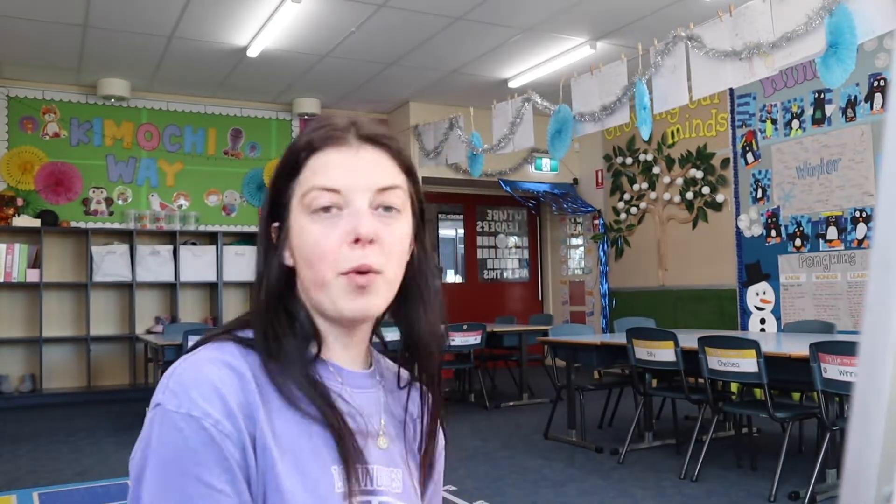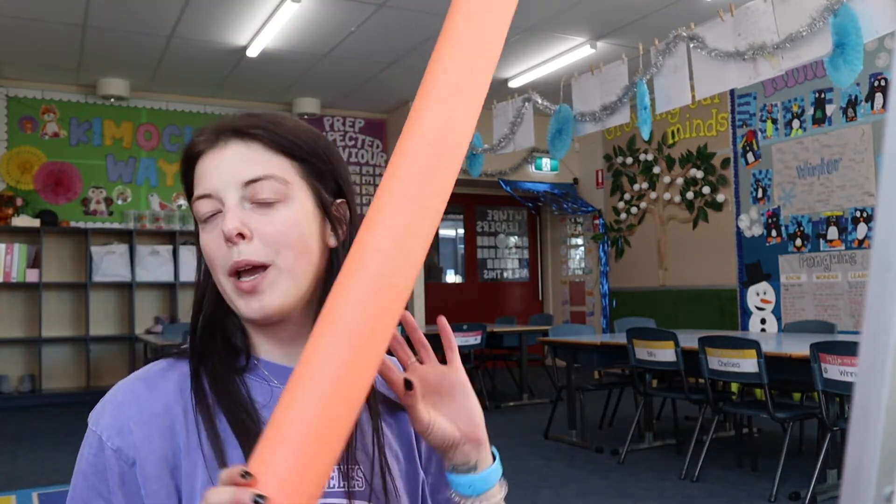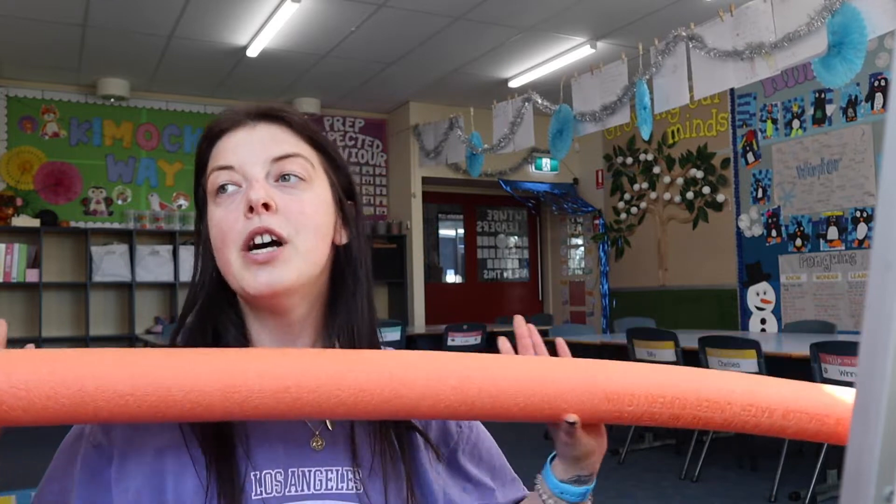I've just brought everything in from the car and I thought I'd go through and show you everything before I actually start putting it up — a little sneak peek. So I have these giant pool noodles. They're actually not for construction week, but I'm really excited about what I'm doing with these. I'll show you that a bit later.